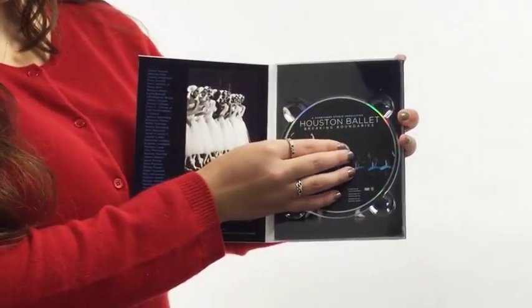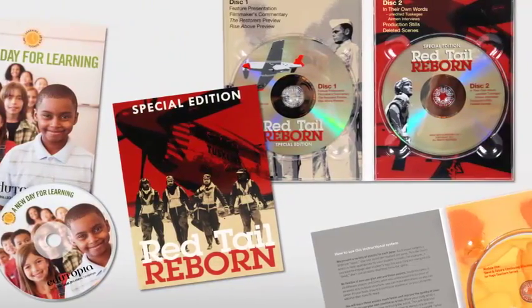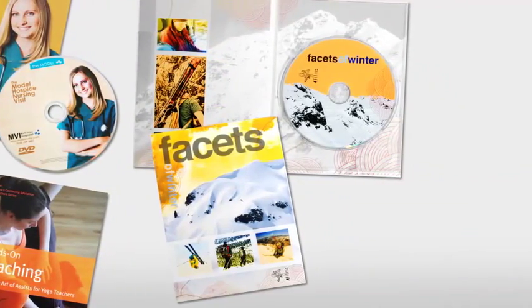With the commanding retail presence of a DVD case, major studios use DVD DigiPacks for premium content like TV show set releases, and our customers also love the DVD DigiPack for its use at trade shows, festivals, and store sales.